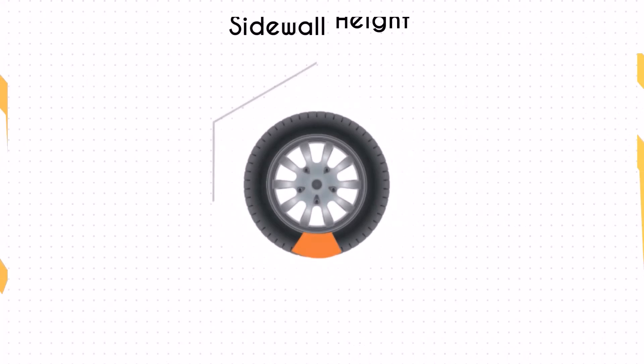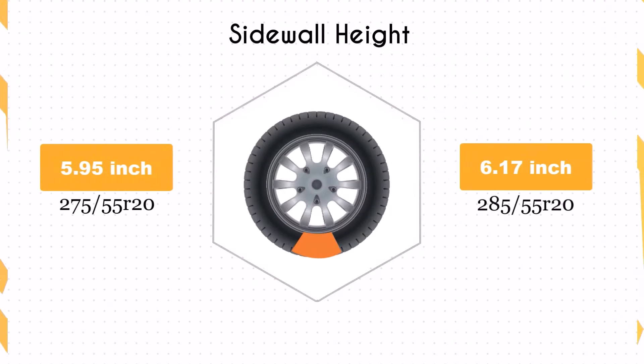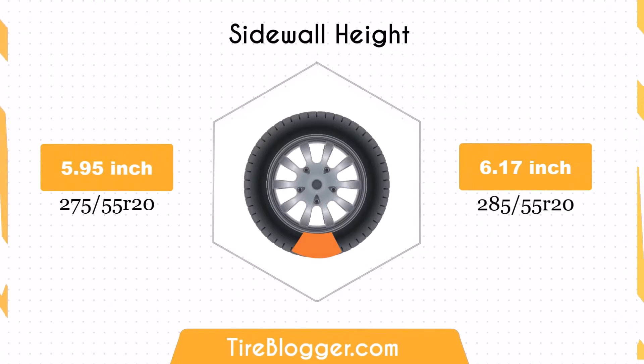The sidewall height of the 285/55R20 is increased by 0.22 inches. A larger sidewall height enhances impact absorption, providing a more comfortable ride, particularly on rough terrains.